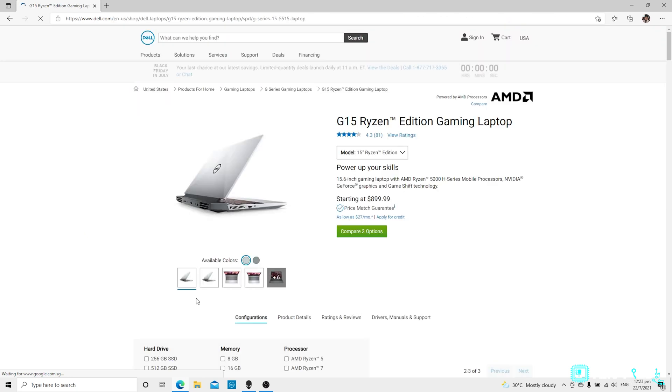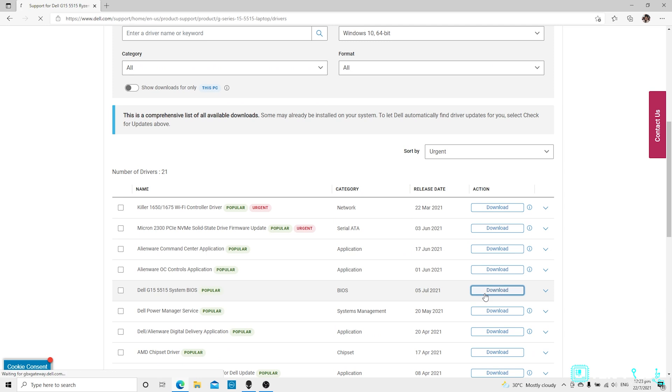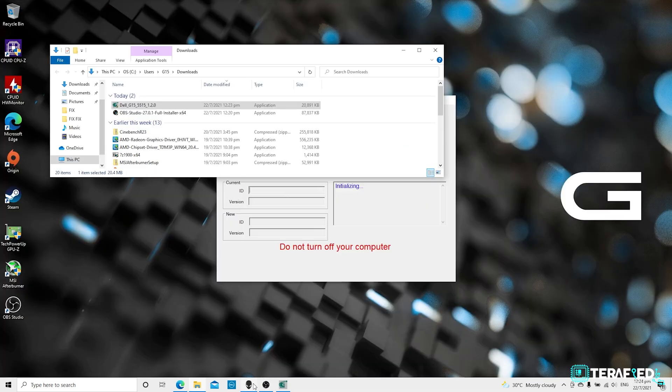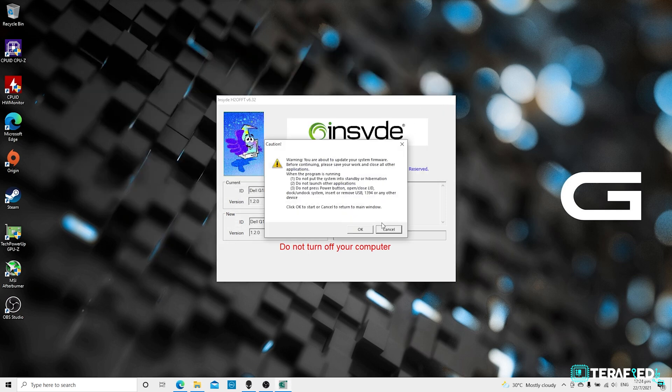So here's the fix — you have to do at least one or two things depending on your situation. First up is very simple: download and install the latest BIOS from Dell's website. For those of you who are new to updating BIOS, Dell has made it very simple. All you have to do is make sure you have the laptop plugged in, run the BIOS update and just wait. It's all automatic.